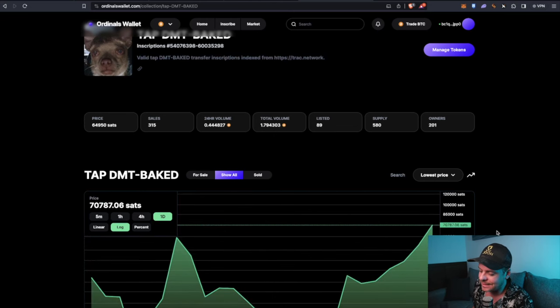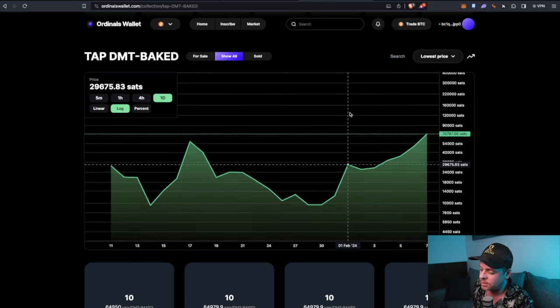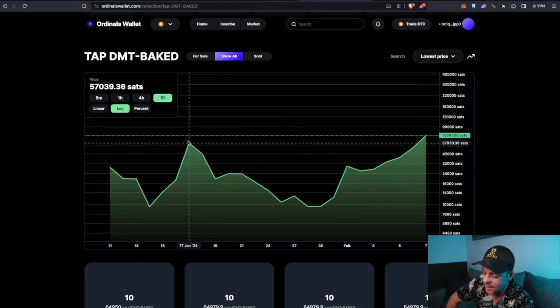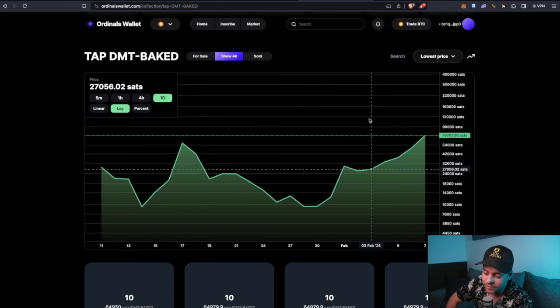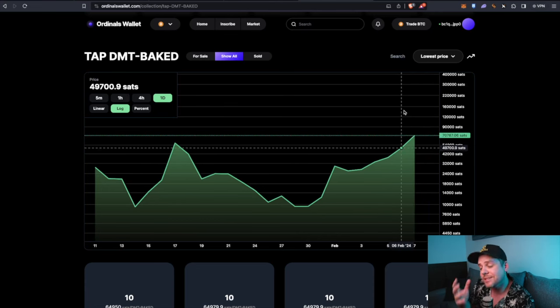We can take a look at the daily chart on this one. We're about to take out the high, so it's actually looking pretty good. We are in a higher high/higher low structure and have officially taken out the high — that's good. We haven't really accelerated just yet. This is also a very new project, so you have to give it time to develop more price action, but based off of the short-term price action, the higher high/higher low structure suggests the trend could continue.